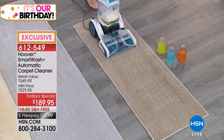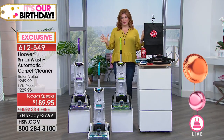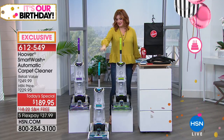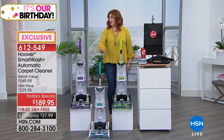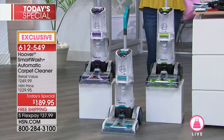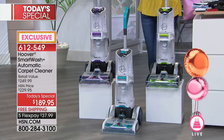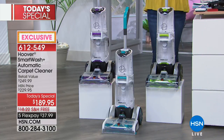We're going to run through all the colors because we are doing something exclusive here at HSN. You can get the teal only in two places - Hoover has the teal and one other place. Here at HSN, we are offering the purple and the green. Purple and green are exclusive to HSN.